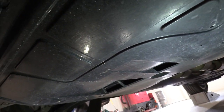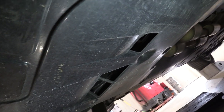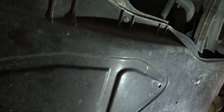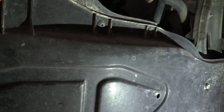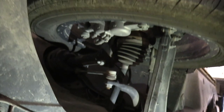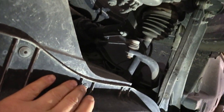Here we are coming under the vehicle — here's that plastic pan that has to come off. It's a pretty good size, and there are, I believe, 14 bolts or screws to take out. There are three on each side kind of in front of where the tire's at. Those are T25.